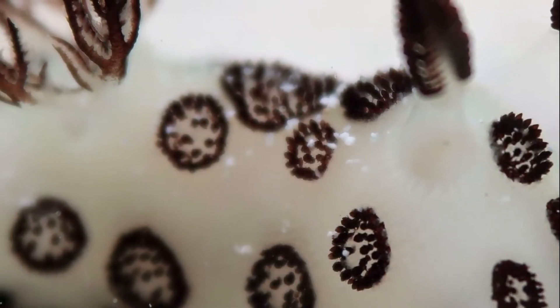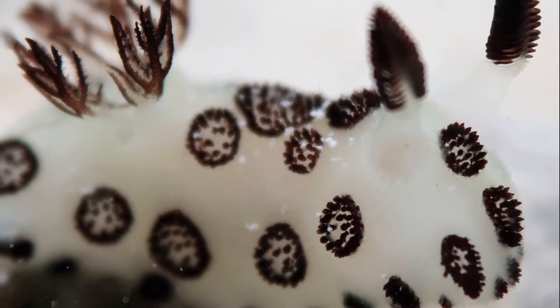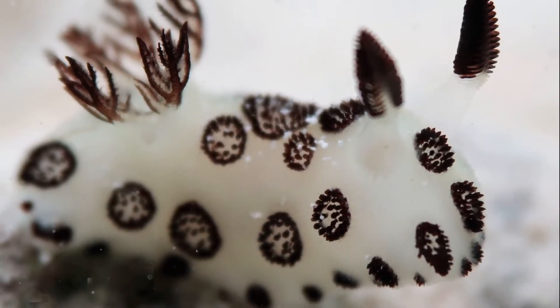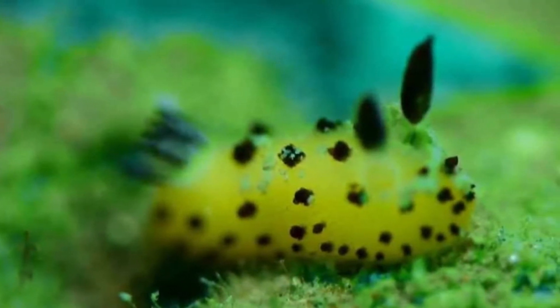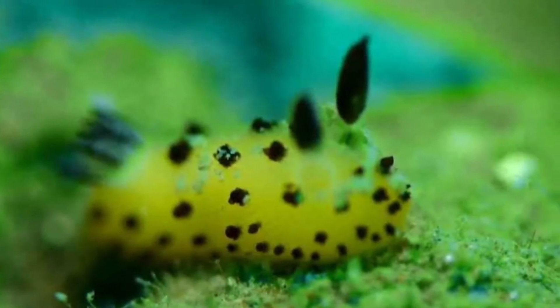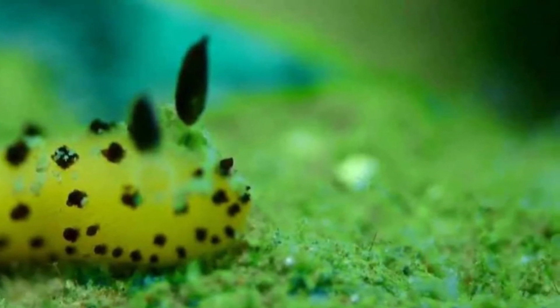Sea Bunny is a type of sea snail known as Jorunna parva. Most of them are over 1 inch long and are found in the Indo-Pacific Ocean. This species was first named by Japanese scientist Kikutara Baba in 1934.